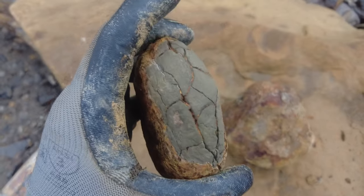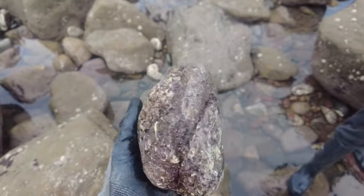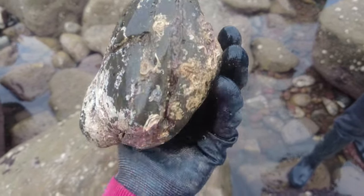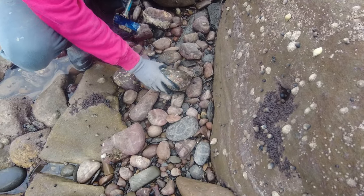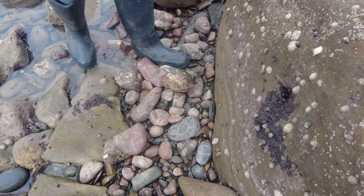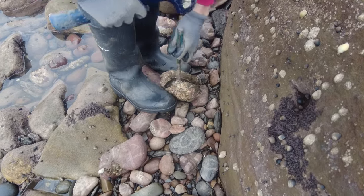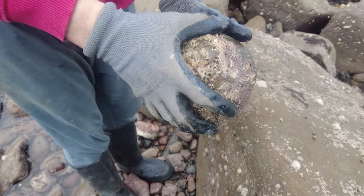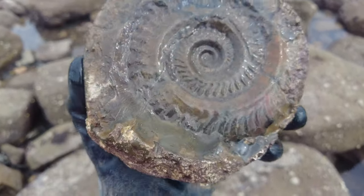I've just picked up two more nodules — quite a thin one there. I've just picked up this rock pool ammonite — it's a nice rounded nodule and there's a nice keel running through it, so I'm going to get my chisel in and see if it splits well. That's everything for today's video — hopefully you have all enjoyed it and I will see you all on the next one.